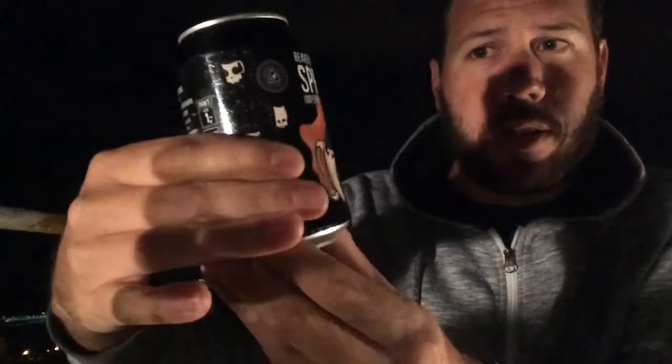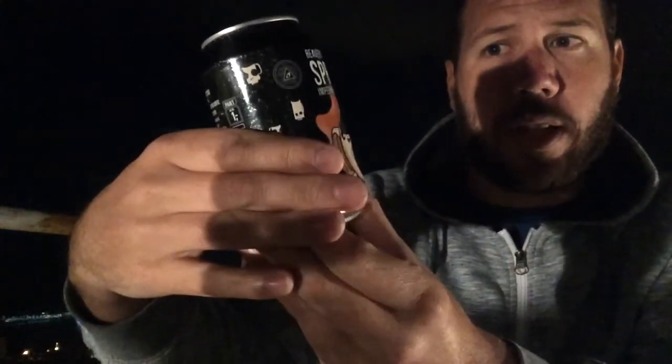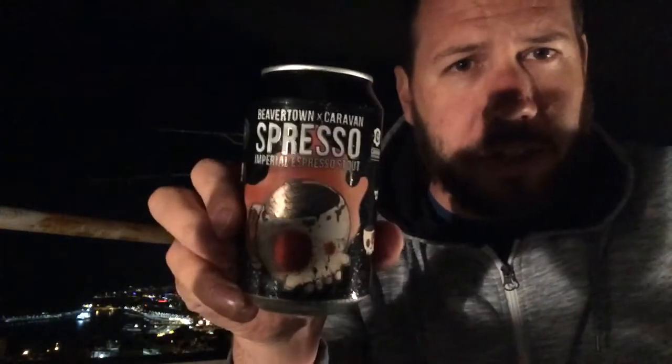It's my last beer on my birthday. I've been wanting to try this for ages but I've held back. And here it is — it's Beavertown's Espresso Imperial Espresso Coffee Stout.